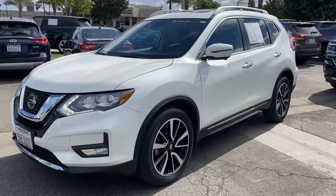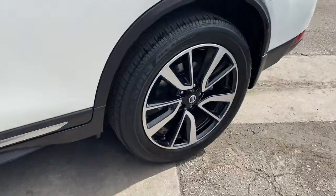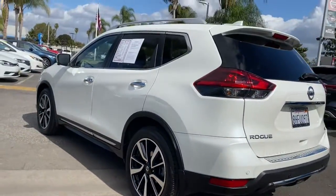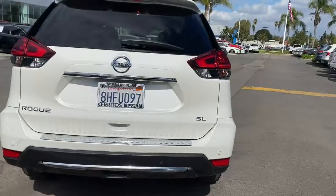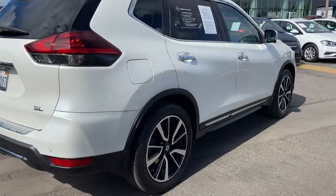Get into the 2019 Nissan Rogue. With less than 15,000 miles on the odometer, this vehicle stands out from the rest. Style, security, and efficiency blend beautifully in this Nissan Rogue, the handsome, family-friendly compact SUV that offers standard driver-assist safety features and a smooth, responsive ride.